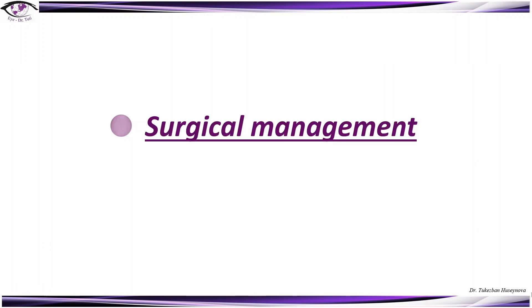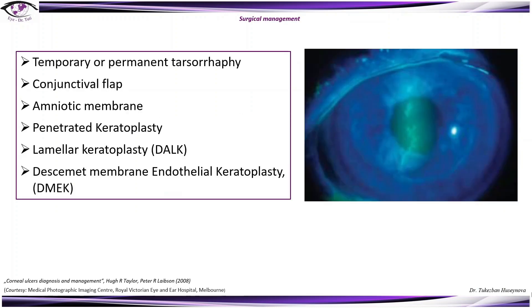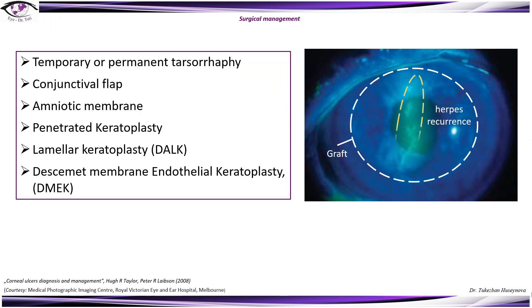Surgical management in HSV keratitis is indicated in cases of non-healing ulcer as well as severe scarring leading to significantly reduced visual acuity. Surgical options include temporary or permanent tarsorrhaphy, conjunctival flap, amniotic membrane, penetrating keratoplasty, lamellar keratoplasty, as well as Descemet membrane endothelial keratoplasty. Here we can see a sample of a patient who benefited from penetrating keratoplasty, though unfortunately this patient has a herpes recurrence.